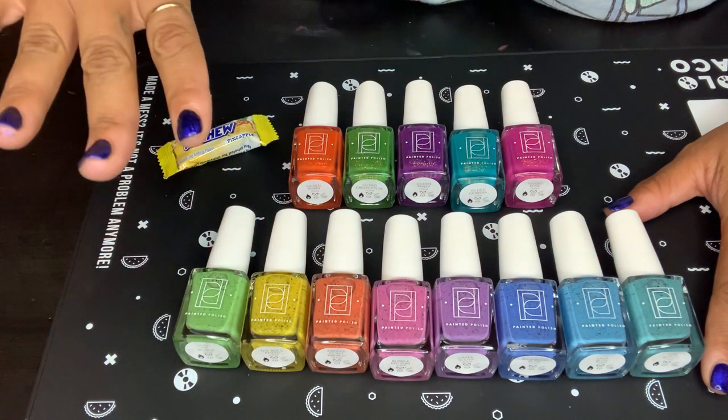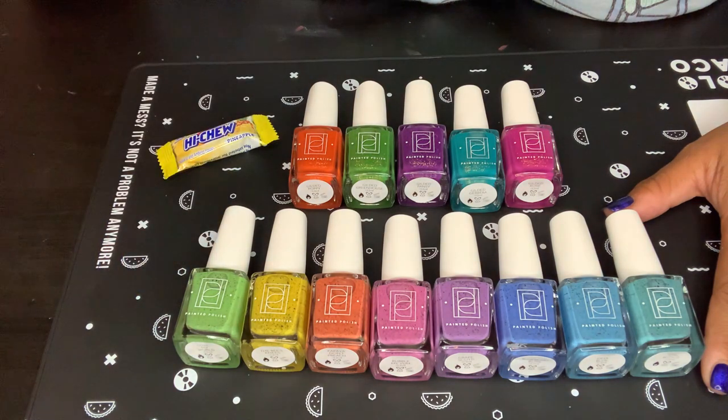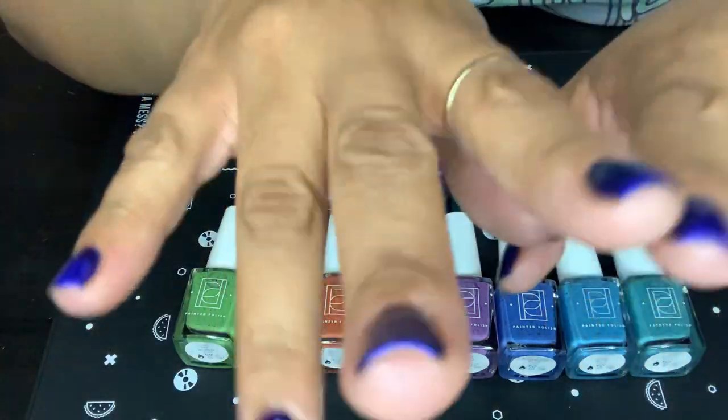Anyway, this is what I picked up from Painted Polish — not Polish Pickup, goodness gracious, from Painted Polish. I shall see you guys soon. Bye, bye!